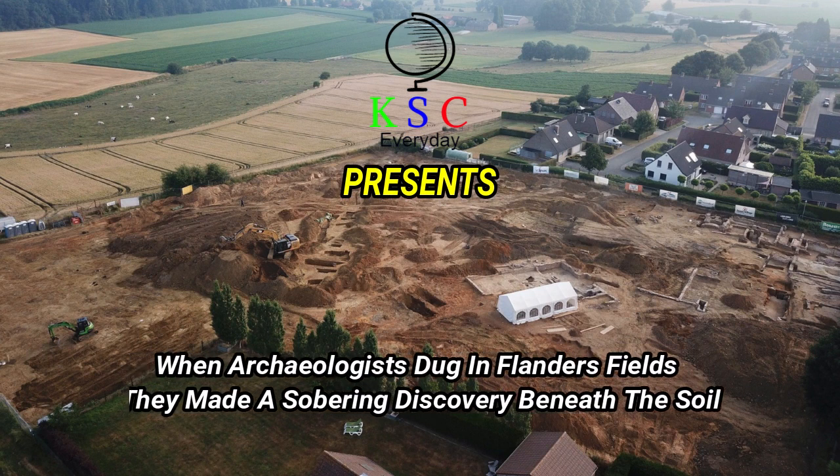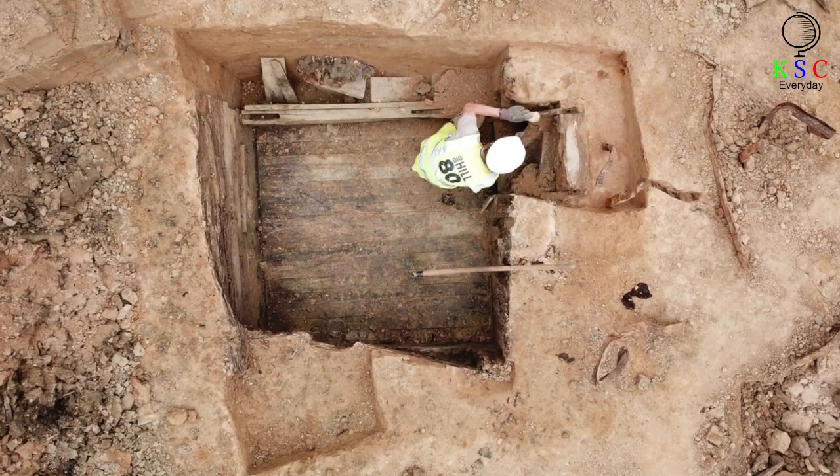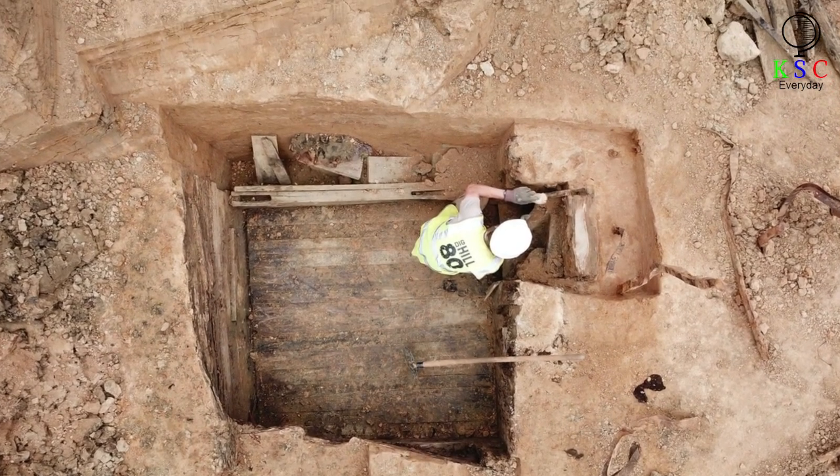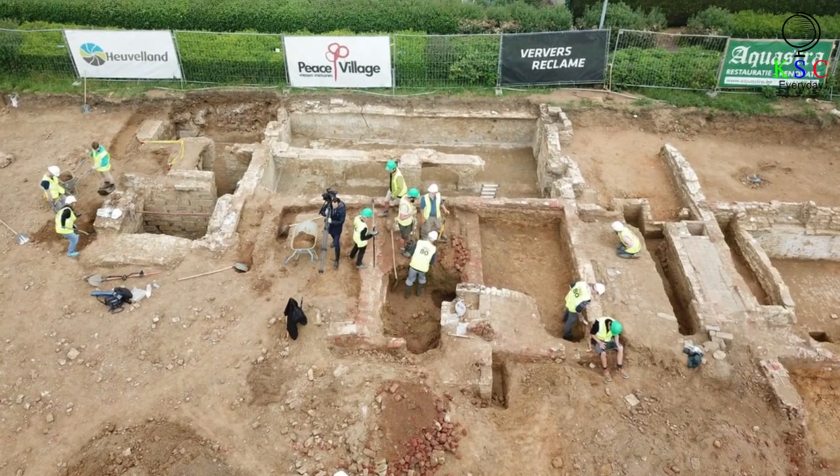KSC Presents. When archaeologists dug in Flanders' fields, they made a sobering discovery beneath the soil. Archaeologists are digging preliminary trenches at a site called Hill Eighty, close to a Belgian village called Wichate.